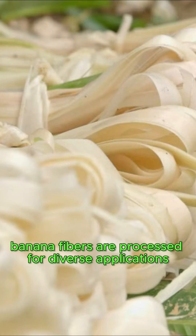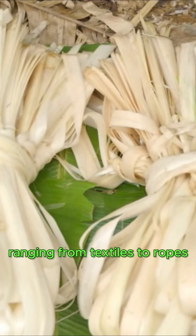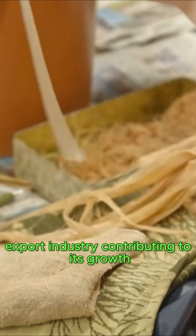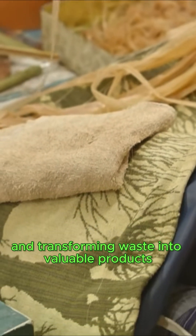Lastly, banana fibers are processed for diverse applications, ranging from textiles to ropes. This sustainable resource significantly bolsters the banana fiber export industry, contributing to its growth and transforming waste into valuable products.